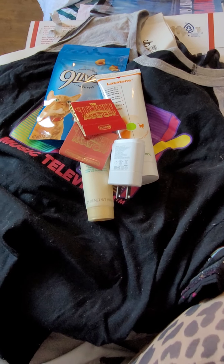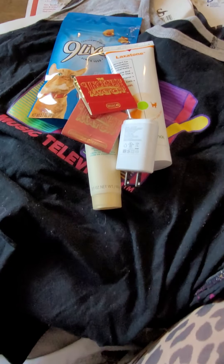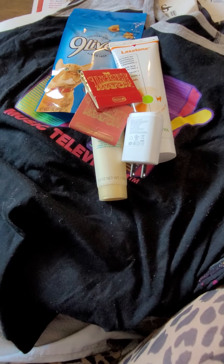Pretty fun day to get a couple packages in the mail. Thanks everybody, appreciate it.